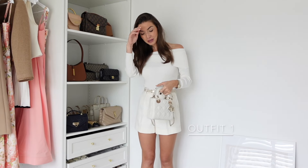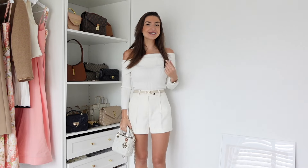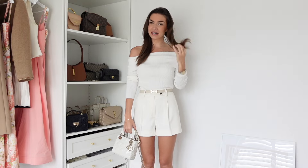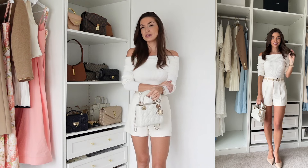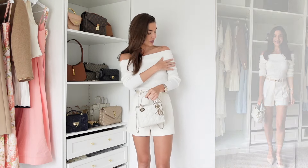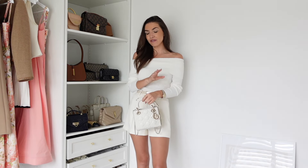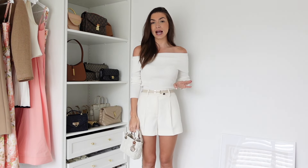So you guys probably know the drill by now — I've got my first outfit already on. This is so lovely. I love a good bardot off-the-shoulder top, and this one has long sleeves which is ideal because it gives you a little bit of extra warmth and you can wear it all year round. This is from Karen Millen, really gorgeous. I love how the overlap is quite wide — it gives it a real luxury feel.